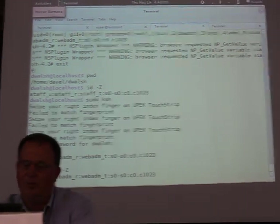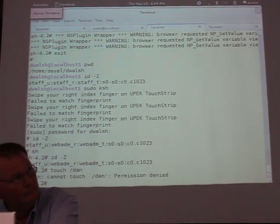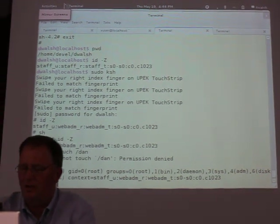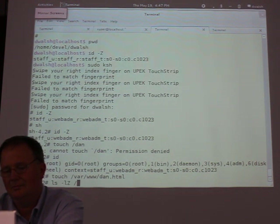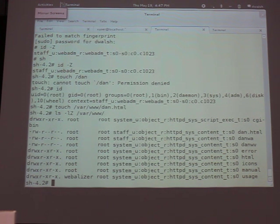Just to show I'm still WebAdmin_T, I'm going to touch a file. There I am as 'fruit' and I'm getting permission denied. So I'm creating a file — and guess what I can do in this directory? The reason for that is I am a WebAdmin. A WebAdmin can manage all the labels that are available to the Apache process.